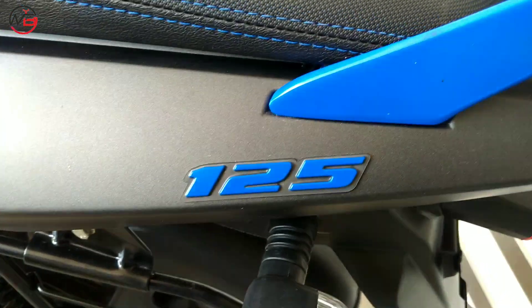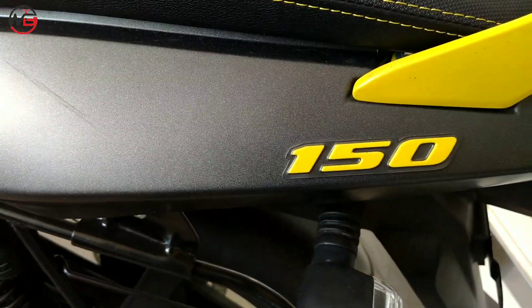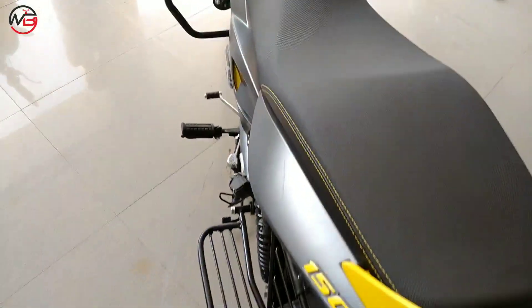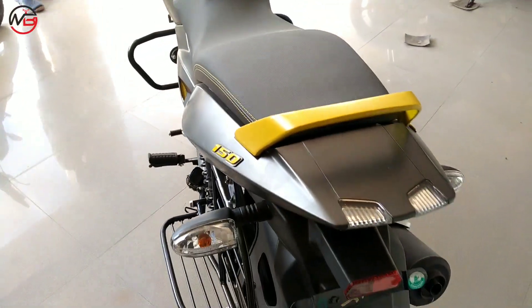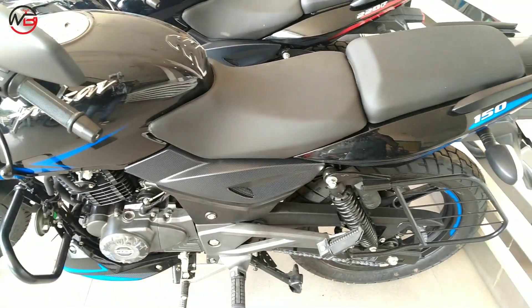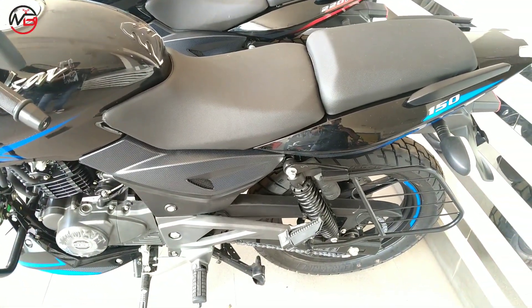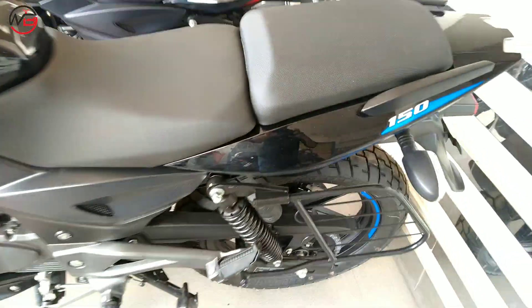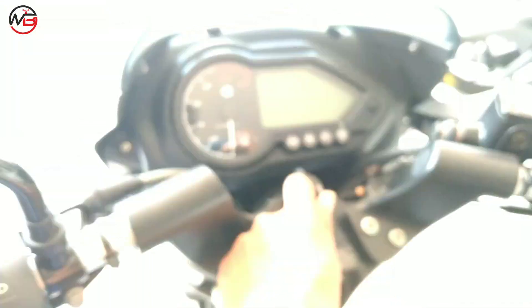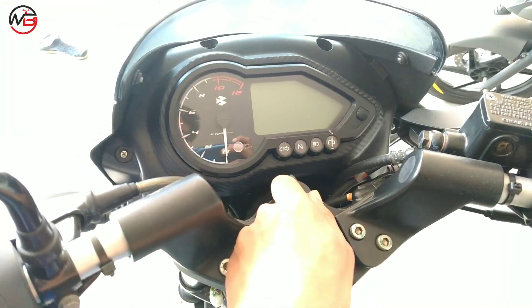On the Pulsar 150 Neon Edition, you get 'Pulsar' written in neon color on the tank. On the tail of both bikes, you'll find '125' and '150' written respectively. The Pulsar 125 gets a full single seat, and the Pulsar 150 Neon Edition also has a full single seat, but other Pulsar 150 models come with a split seat — which looks better than a single seat.